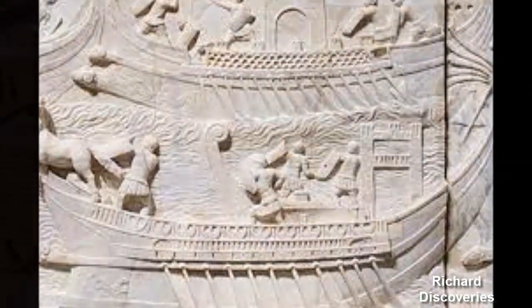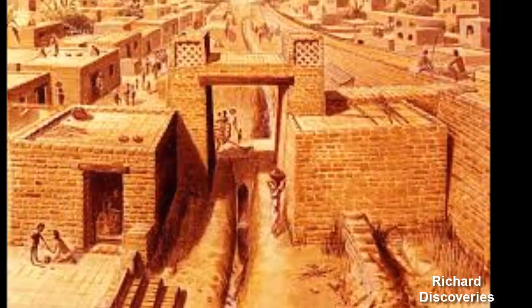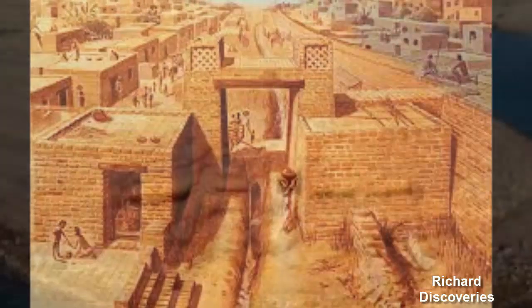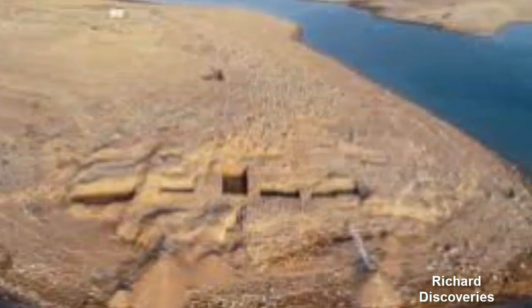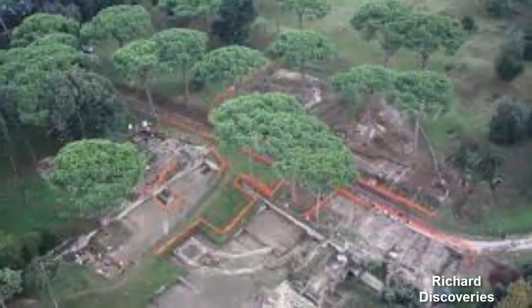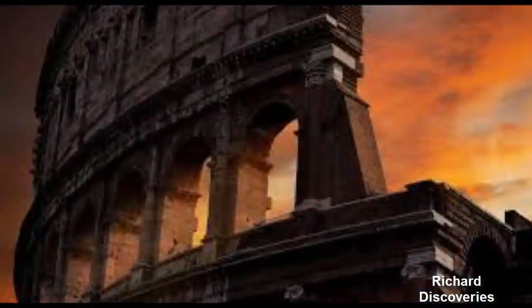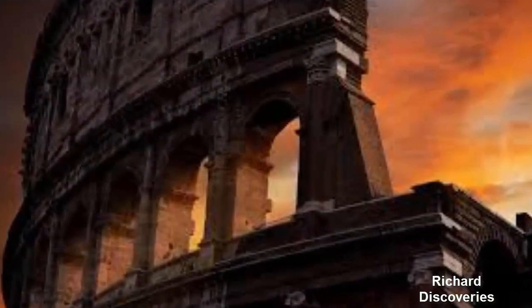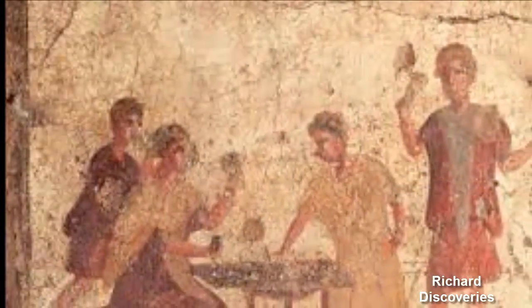Ancient harbours can accumulate sediments more rapidly than natural environments, which is the case of Portus, built in the river delta, where sediment accumulated at a rate of about 1 meter per century, Dr. Lyspronovost said. Applying these methods allowed us to date and precisely reconstruct the sequence of events of the historical port, including dredging to maintain enough draft and canal gate use.